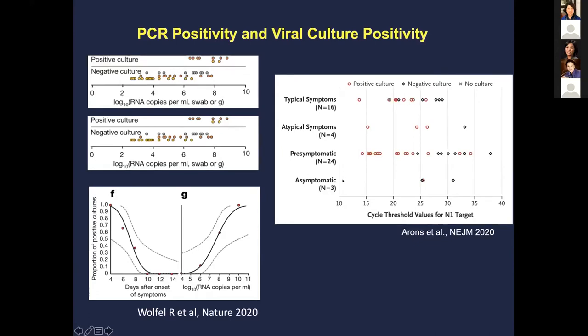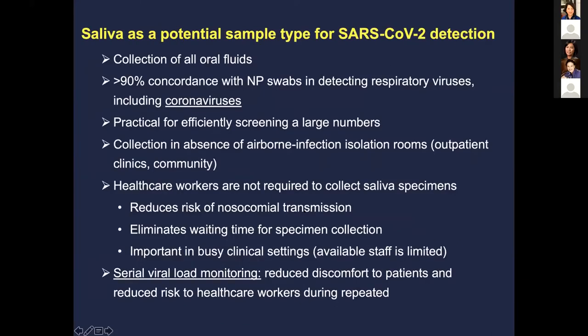That's why social distancing and masks are really important in controlling this virus. So why is saliva important? You can collect oral fluids that have been used in detecting other viruses, including coronavirus, with fairly good concordance. It's quite efficient for screening, can be used without airborne isolation, doesn't necessarily require healthcare workers, is simple to do, eliminates wait time, and is great for serial viral load monitoring because it's less uncomfortable.